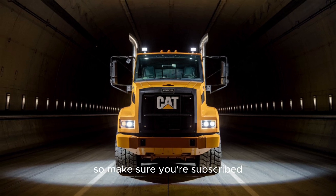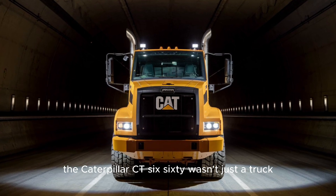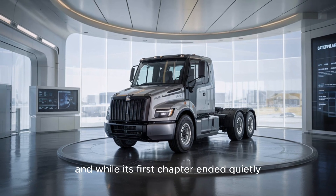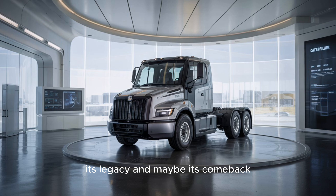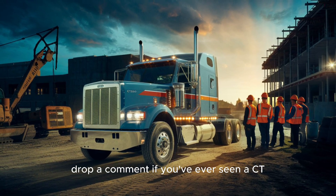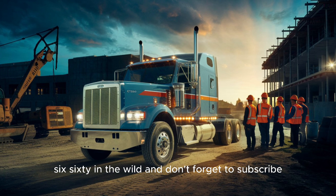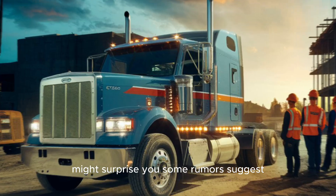Make sure you're subscribed, because we're digging into that next. The Caterpillar CT-660 wasn't just a truck — it was a statement. And while its first chapter ended quietly, its legacy, and maybe its comeback, might just be roaring back to life. Drop a comment if you've ever seen a CT-660 in the wild, and don't forget to subscribe, because the next chapter of this truck's story might surprise you.